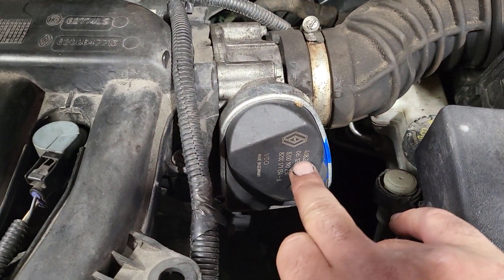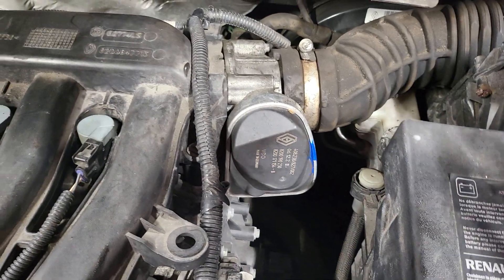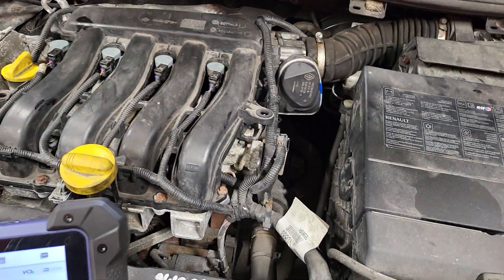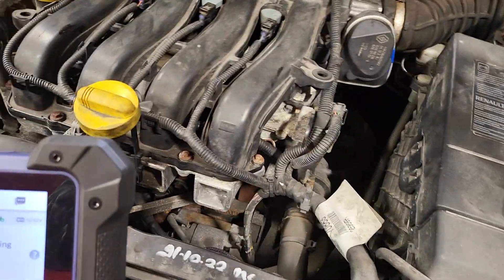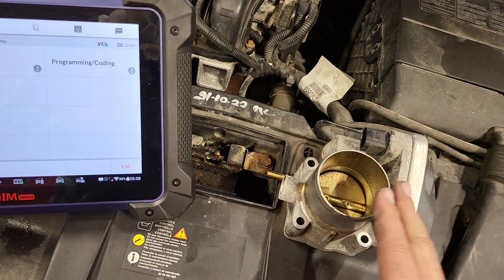On this car the sensor is inside, so we had to change the throttle body completely. As you can see, this is a second-hand unit - the customer supplied me with a second-hand unit. I just put it in and replaced the old one, and the problem is solved - there is no problem with the car.